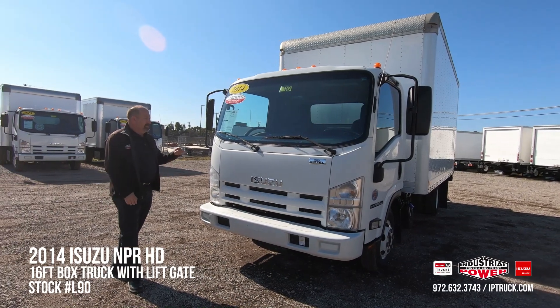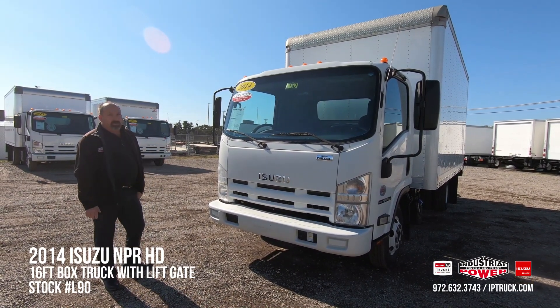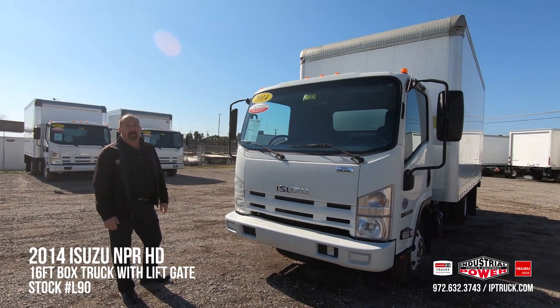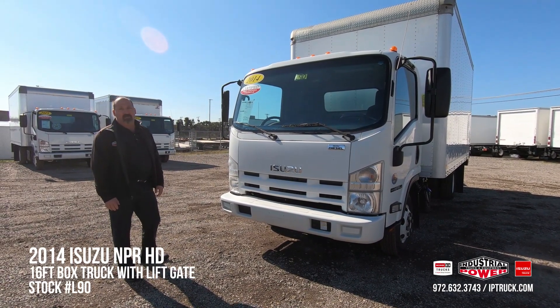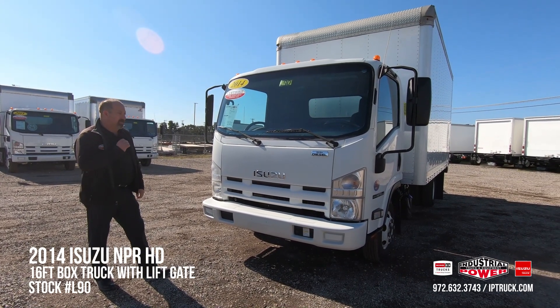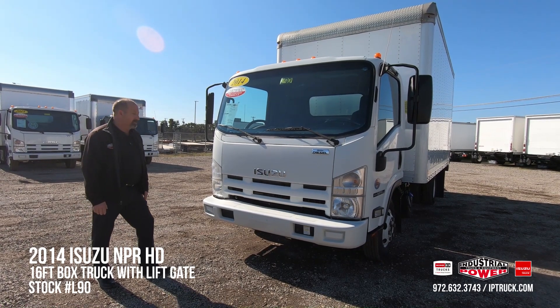Once we've done that, we do a 150-point walk around on this truck. Any discrepancies we find with the cabs, the boxes, lift gates, wheels, tires, transmission, engine fluids — we send it into our medium-duty shop and to our body shop. Once that's done, I personally test drive every one of these vehicles. We do a QC on it, clean up, take pictures and videos to put it online for you all to purchase.